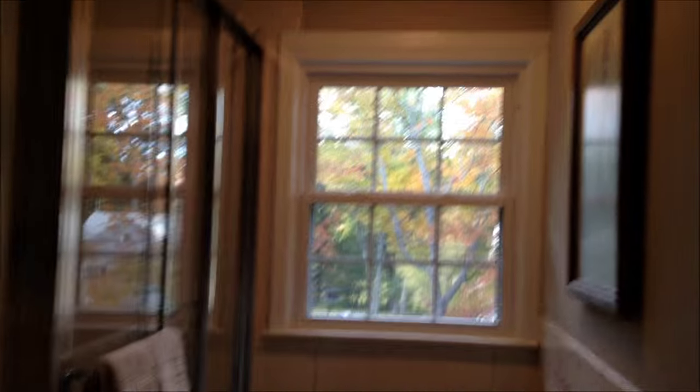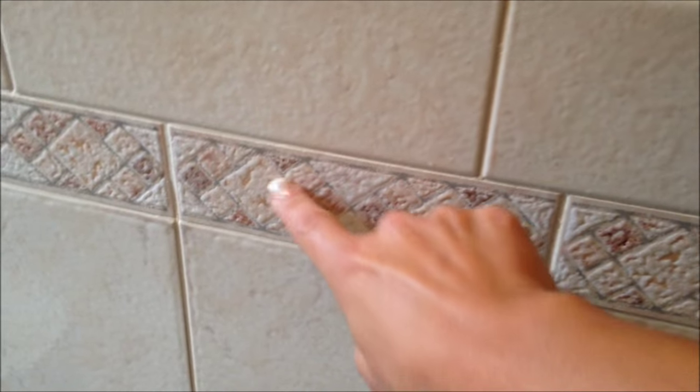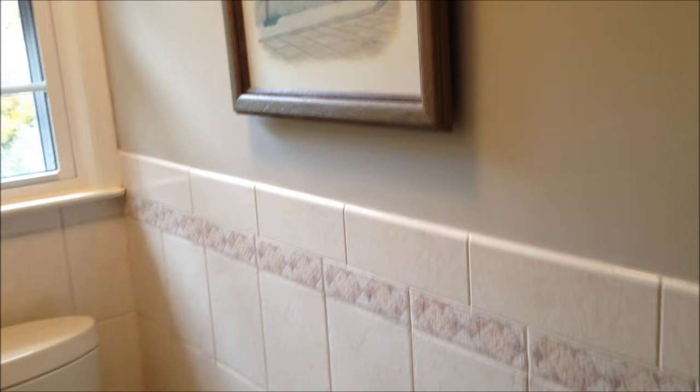This bathroom — I think all they did was paint in here. I think this is existing tile, which I figured was fine — it's something we had to work with. See the pink? Pink is not a good thing, okay? But when you go with the taupe, it tends to tone down the pink. It's pretty good — nice and neutral.